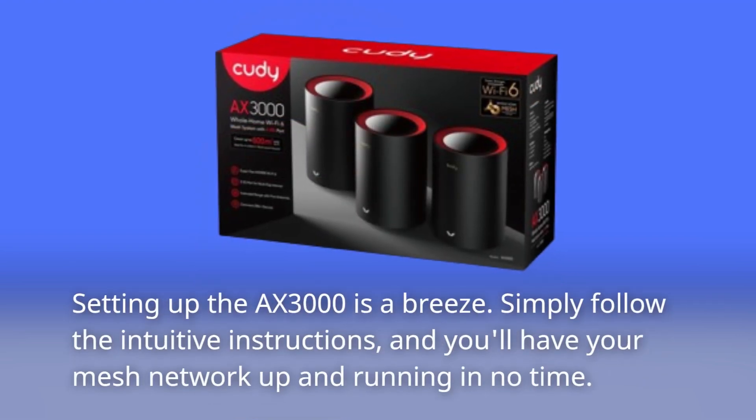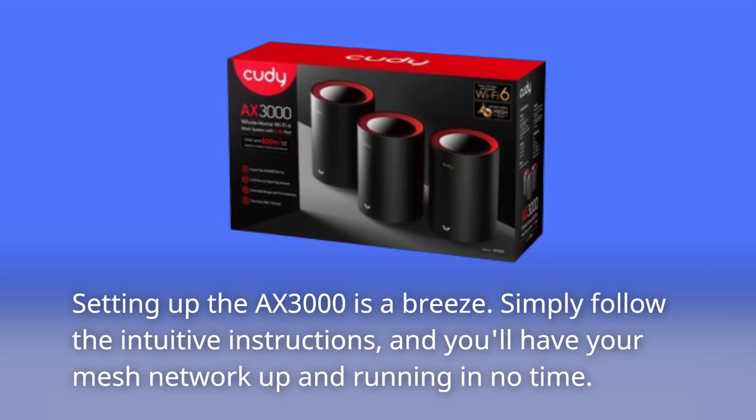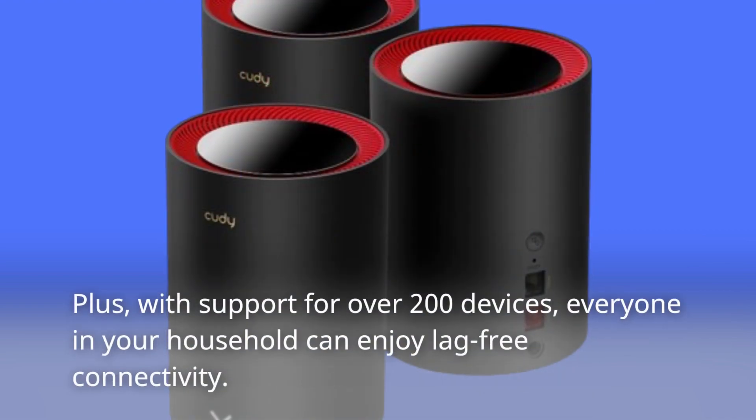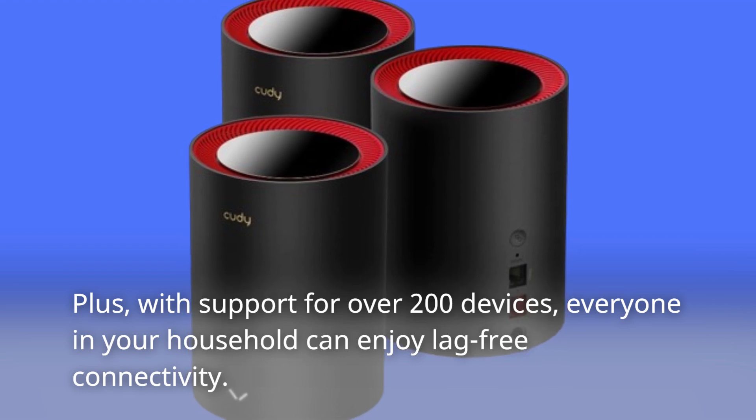Setting up the AX3000 is a breeze. Simply follow the intuitive instructions, and you'll have your mesh network up and running in no time. Plus, with support for over 200 devices, everyone in your household can enjoy lag-free connectivity.